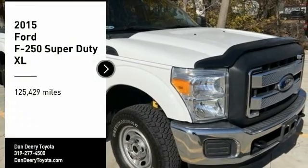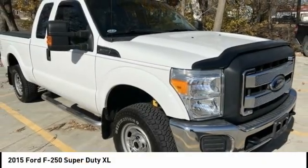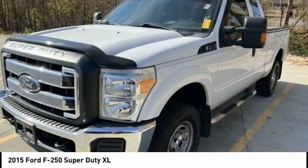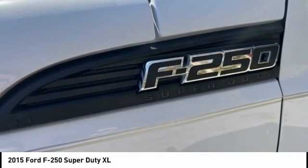Stop by and take a look at the 2015 F-250 Super Duty. Head-to-head fuel efficiency. Head-to-head towing. Head-to-head torque.